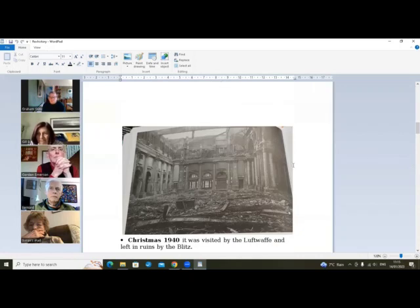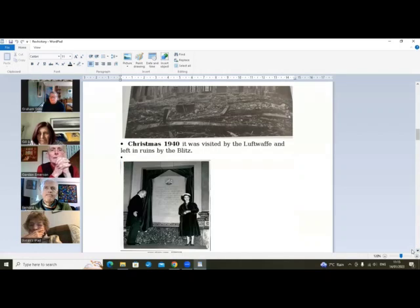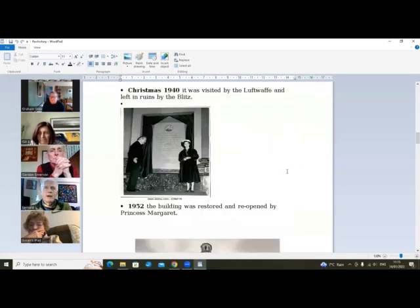All these pillars which we still have — some of them anyway. I imagine it was pretty horrendous at the time. Did it get a direct hit? Yeah, it took the roof off — it was probably an incendiary bomb rather than a direct hit. That caused a lot of damage. And there's one for Derek — Princess Margaret reopened it in 1952. I remember when I was a small boy there was a lot of derelict buildings around the city centre. The Free Trade Hall was similar — it had a direct hit and was reopened around the same time.